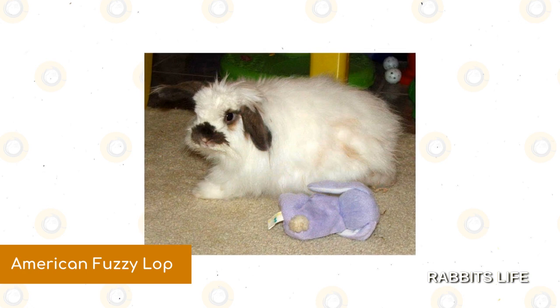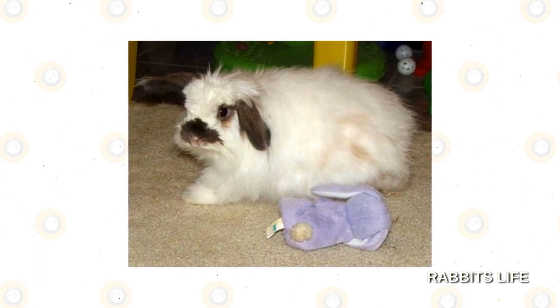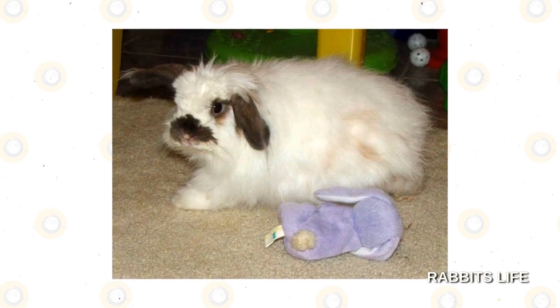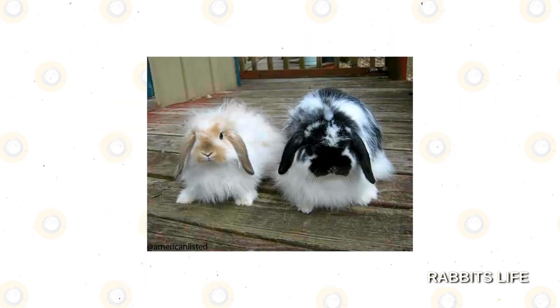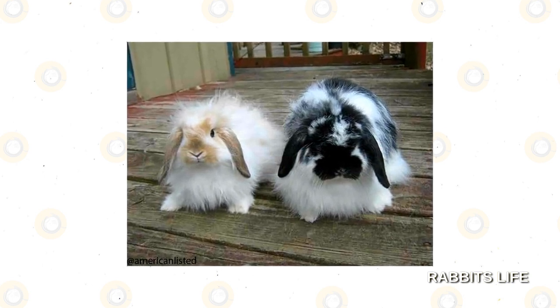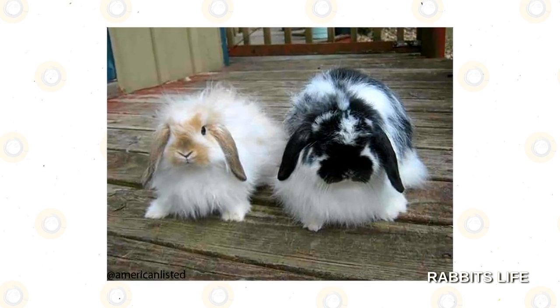American Fuzzy Lop. If you're ever looking for a particular color of rabbit, chances are the Lop family has it. In this instance, American Fuzzy Lops in the pointed white coloration group can be found with black markings on their noses, feet, and tails. Often weighing less than four pounds, they are especially well suited to homes that don't have much space to accommodate a cage.